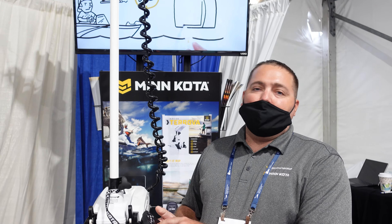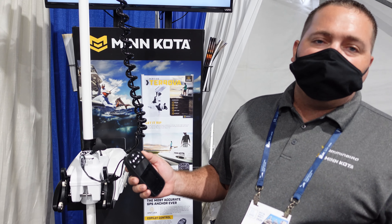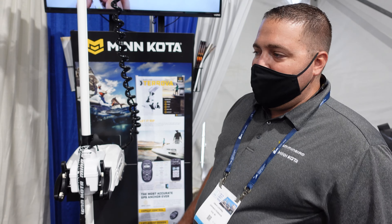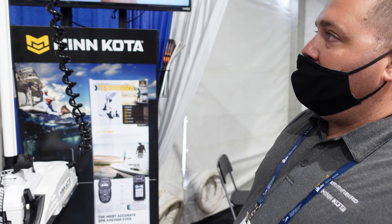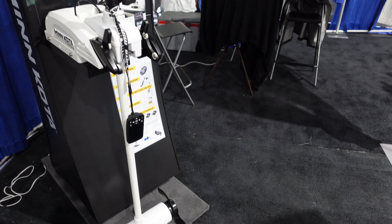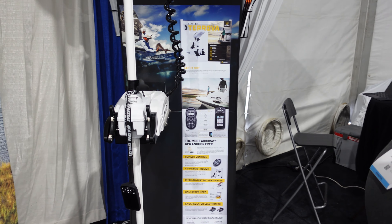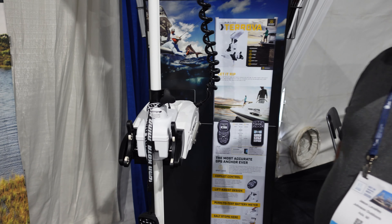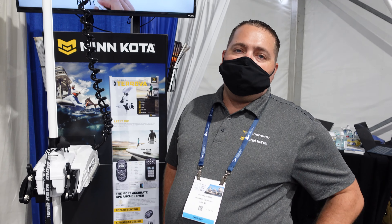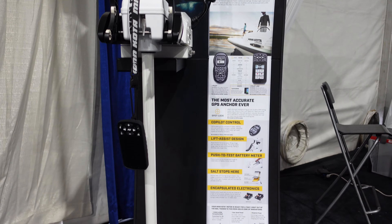Having the ability to deploy a trolling motor, press a button, and hold within three feet of a given location gives an angler the best advantage possible on the water — virtually anchoring at the push of a button. The 87-inch shaft provides the depth needed to reach the waterline from the higher bows on 30 to 35 foot center consoles. Price is going to be in the $3,000 ballpark — the base price on the trolling motor is $2,999. This one is 112 pounds of thrust and 36 volts.